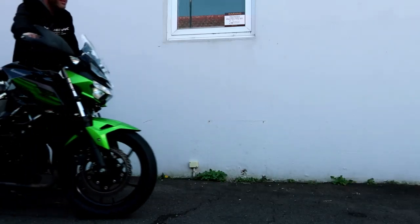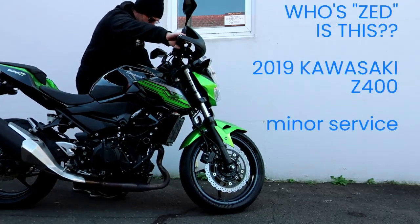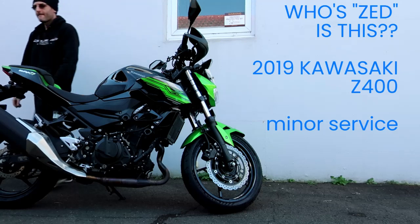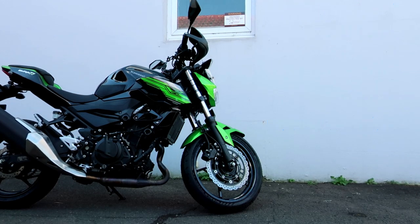Just another regular day at Flywalls Motorcycles, doing a favour for a customer. Got a nice email from him, so I thought I'd help him out. Today we're just going to be doing a regular annual service type deal on a Kawasaki Z.